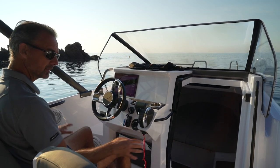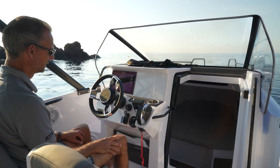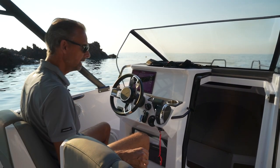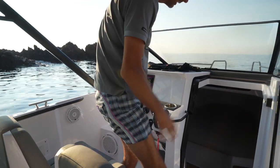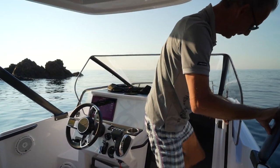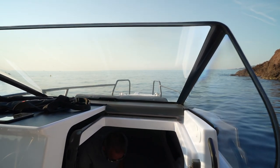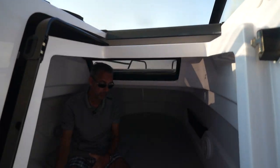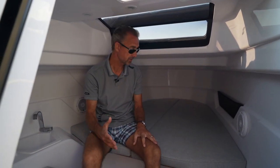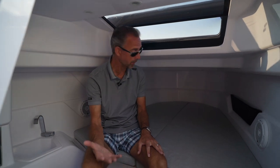There are two speakers here and a subwoofer — this will probably be the audio upgrade available. Really nice place, ergonomics perfect, grab rails, and there's one here to get in and out of the cabin. Let me take you into the cabin, because this supplements the range — the 22 being a true open boat slash bow rider, while this boat offers the possibility to stay overnight and make it kind of a weekender.